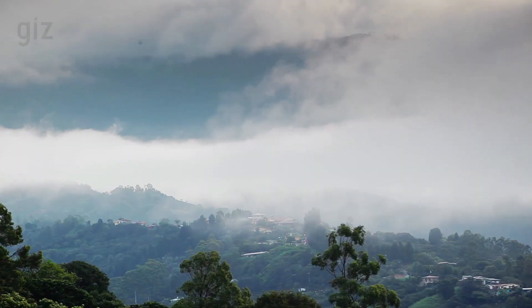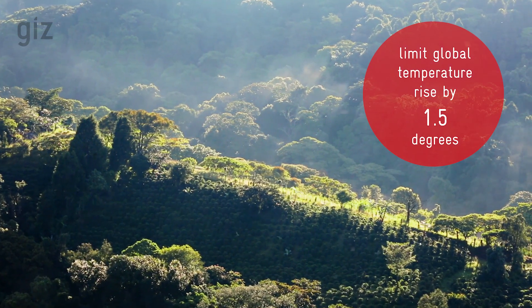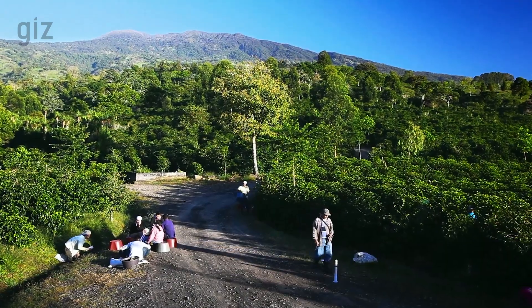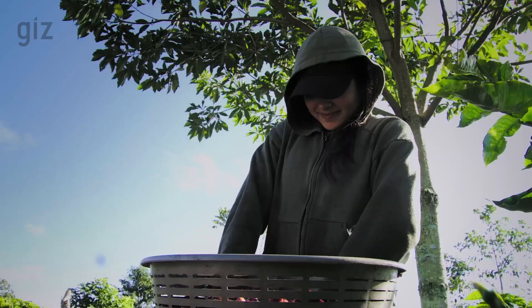Costa Rica is working hard to reduce its greenhouse gas emissions. By 2050, the country wants to do its share to limit the global temperature rise by 1.5 degrees. An important contribution is made in the coffee sector, as many greenhouse gas emissions are released during cultivation and processing of the beans. Coffee is the second largest source of emissions in Costa Rica's agriculture.